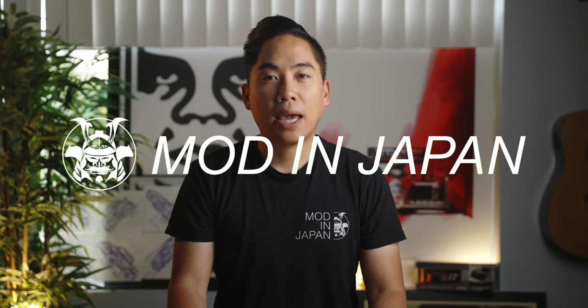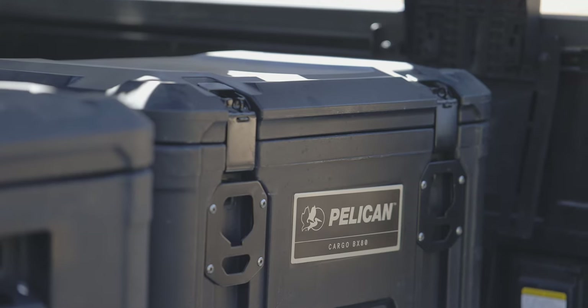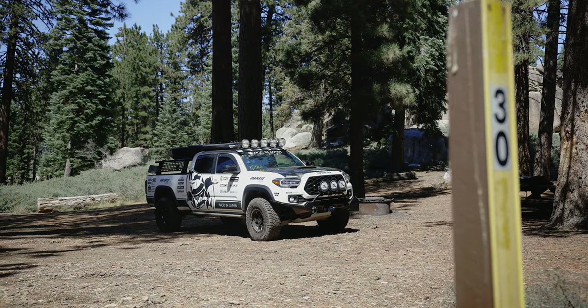Today we're going to talk about what I personally think is the best modular, secure storage solution for the Tacoma and other overlanding vehicles. I'm Steven with Mod in Japan and this is MIJ Tech, where we do hands-on, real-world reviews of some of the fun mods available for your Toyota and Lexus. Today we are reviewing the Pelican BX80 cargo case and mounting system, specifically for the 3rd generation Toyota Tacoma.